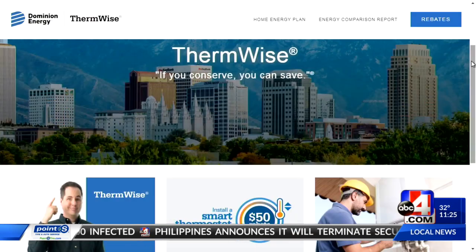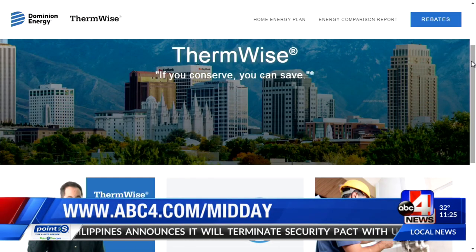All of these are things you can learn about on the home energy plan. Go to Dominion Energy — sign up for the plan for $25 and they'll do your whole home for you. It really didn't take that long, and I found so many things I didn't know about where I was losing energy and money in my house. If you want the home energy plan, go to thermwise.com — it's on your screen, so it'll make it easy for you.